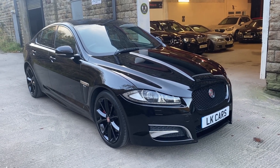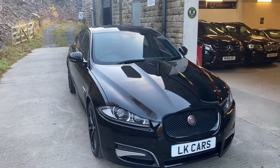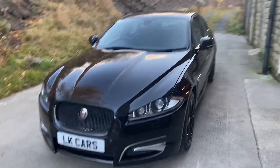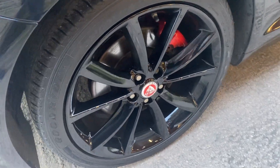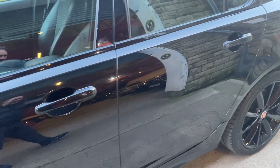Hello, welcome to LK Cars. Today we have our 2015 15-plate Jaguar XF-R Sport 2.2 diesel, finished in Santorini black metallic, with a set of 19-inch piano black alloy wheels.